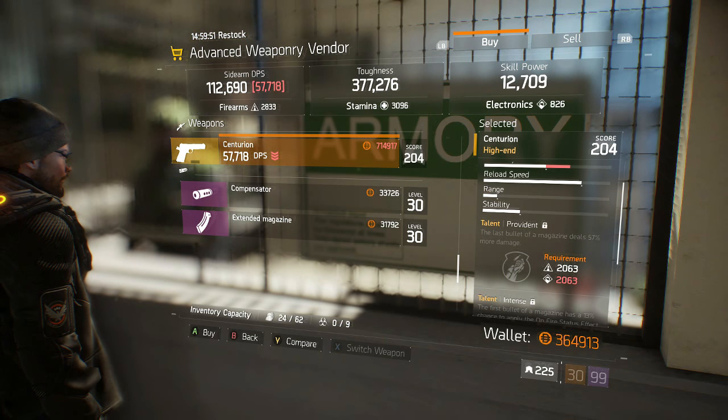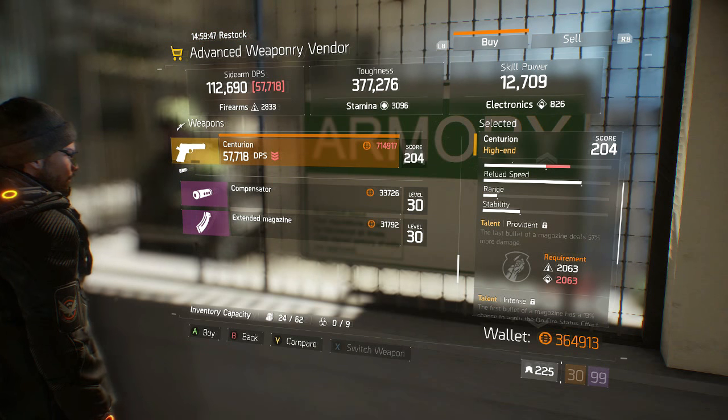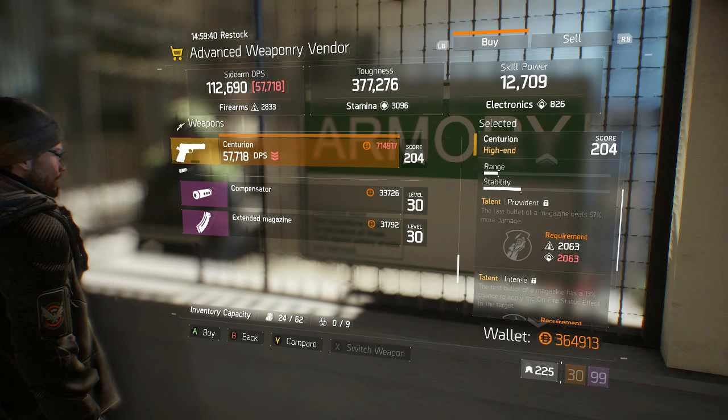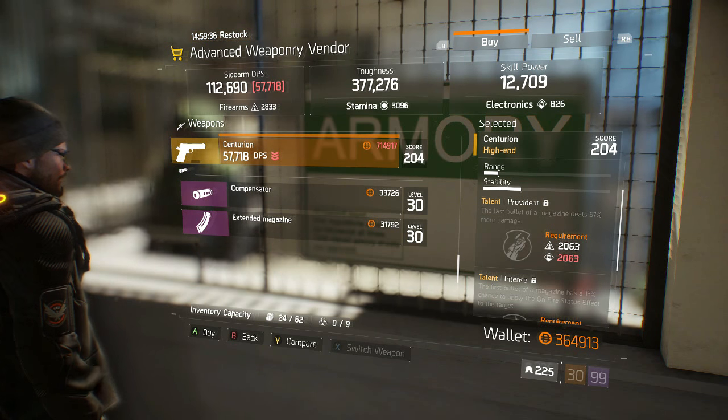But then you add on the fact that it's going to cost you $714,000 from your wallet. That is a serious chunk of money. I would have preferred to have seen this brought with Phoenix Credits from upstairs in the tech wing from that vendor. I probably wouldn't recommend getting this pistol, so I'm going to say if it's worth buying, the answer is no.